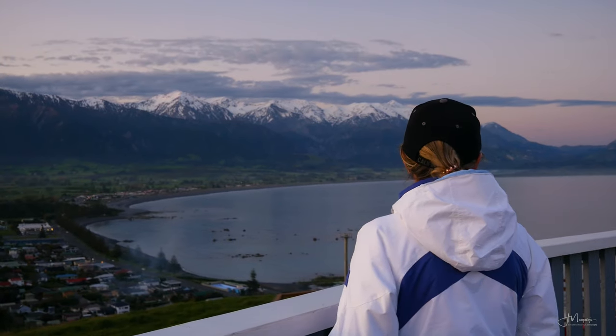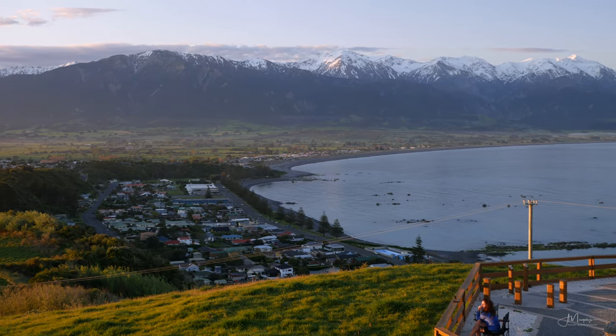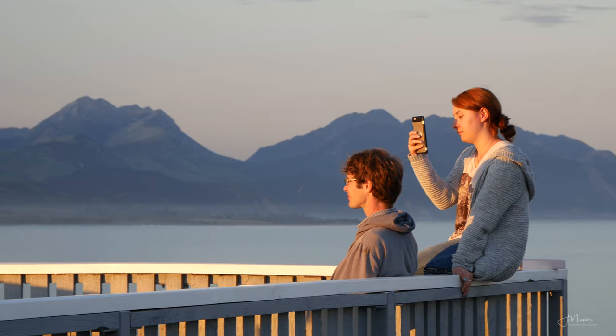One thing to be aware of is that there is a very annoying lamppost that gets into the frame whenever you shoot the town, so you will either have to be flexible with the composition or simply get rid of it in Photoshop later, as I did.